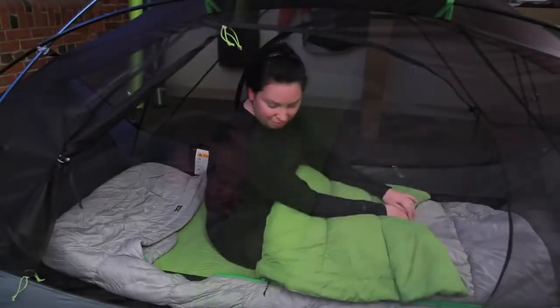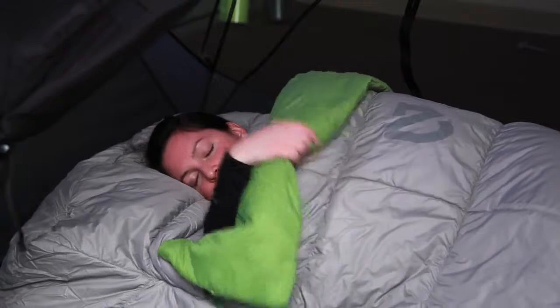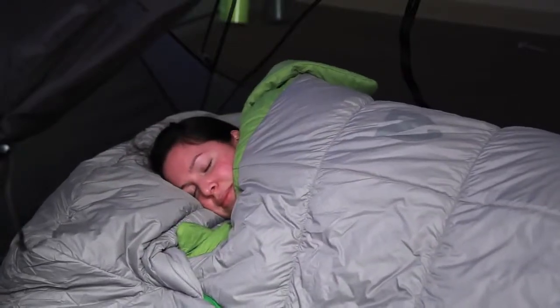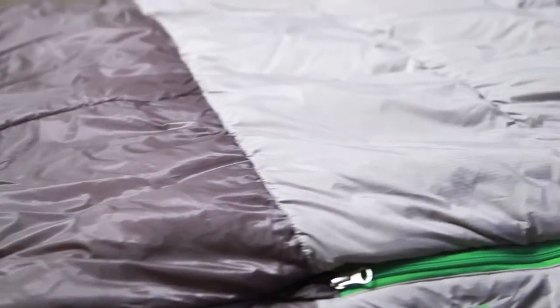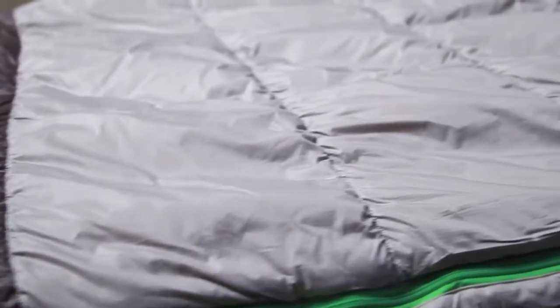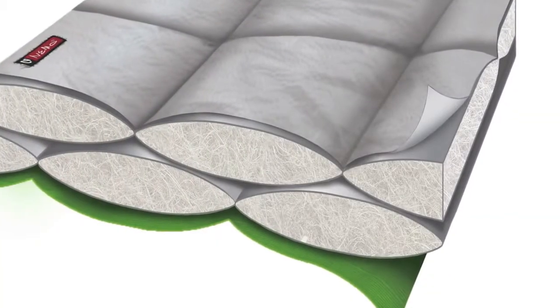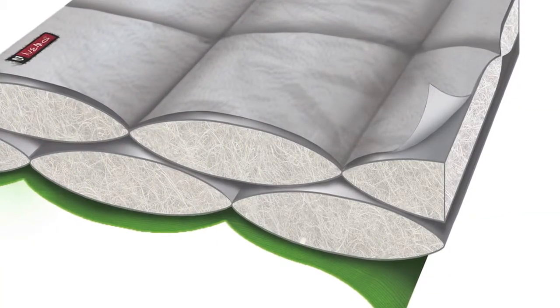Our unique blanket fold allows you to tuck in on cooler nights or stay out, just like your bed at home. The stretch construction helps the Mesoloft retain warmth while offering maximum volume and unrestricted comfort. This is achieved using box baffle construction, which creates high loft thermal efficiency and duvet-like comfort.